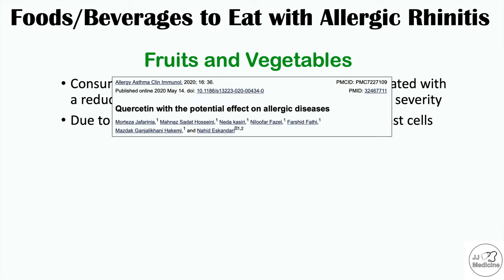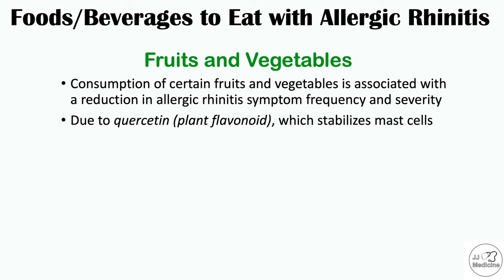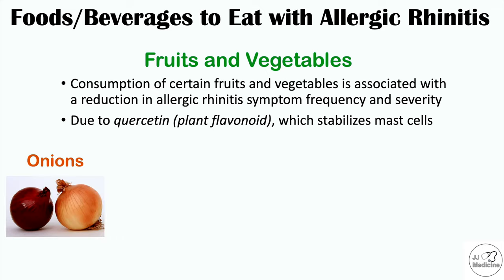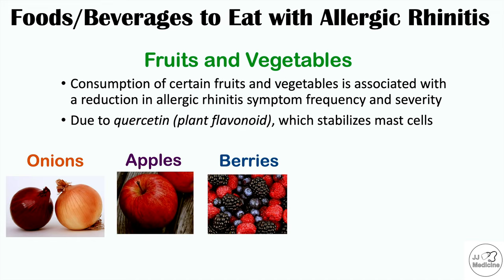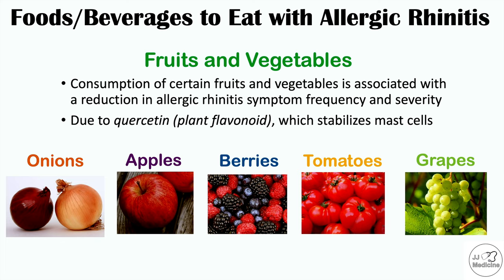This comes from the article entitled Quercetin with the Potential Effect on Allergic Diseases. Fruits and vegetables that contain high levels of quercetin include onions, which contain very high levels, as well as apples, berries, tomatoes, and grapes. These are all good food selections if you have allergic rhinitis because quercetin stabilizes those mast cells.